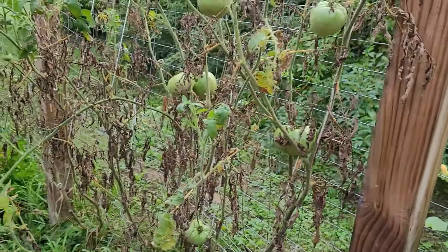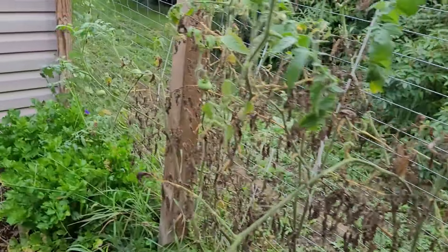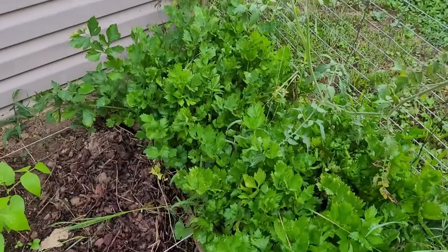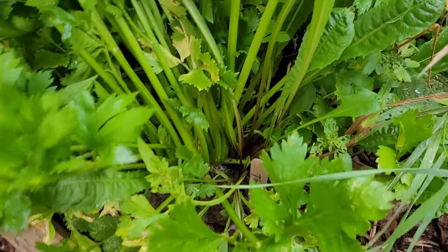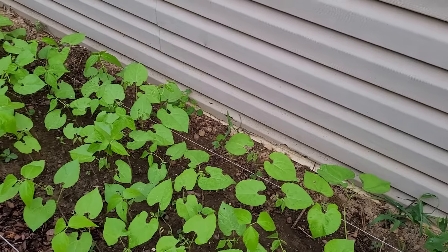This is pineapple tomatoes and these plants — they're just done. Coming back to this back corner, here's some celery. I am more than likely going to harvest this celery today. It's not as thick as I would like it to be, but I'm just really worried about different diseases that might pop up in the garden.